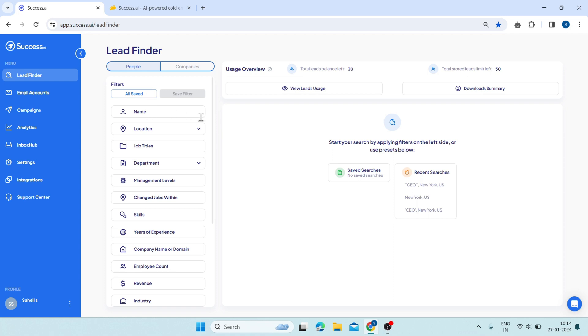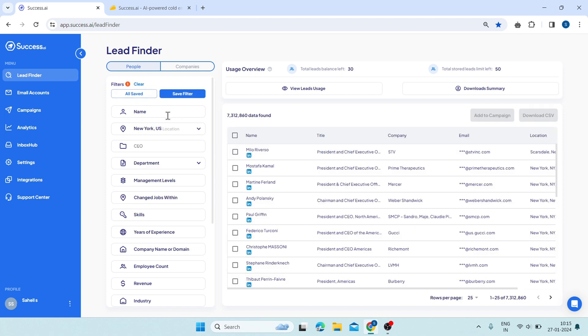Here is how it works. On the left side, you can see a list of filters that you can apply to your search. For example, if you want to find leads who are CEOs in New York, you can select CEO in the job titles filter and New York in the location filter. You can also use the name filter or the company name or domain filter to search for leads from a specific company.